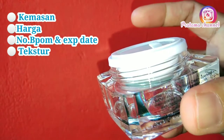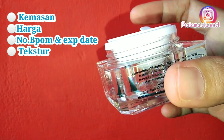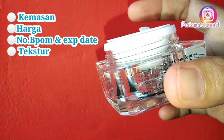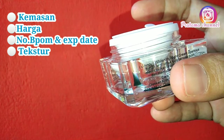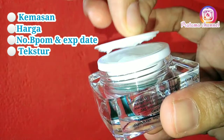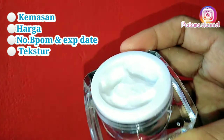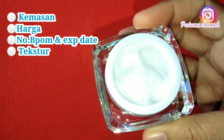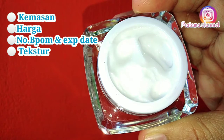Untuk kalian yang punya nomor BPOM berbeda, belum tentu punya kalian itu palsu. Bisa jadi PT yang mengeluarkan berbeda, jadi nomor BPOM-nya berbeda juga. Untuk kalian yang ragu dengan nomor BPOM, kalian bisa cek di www.msglowit.com.